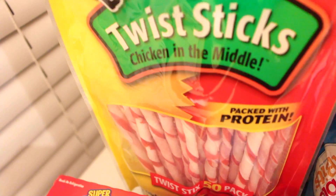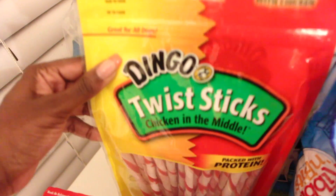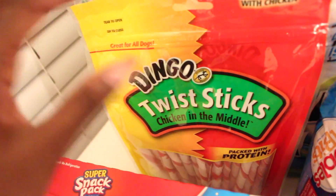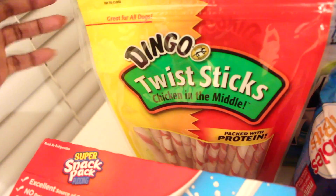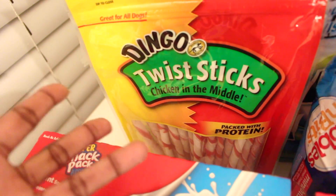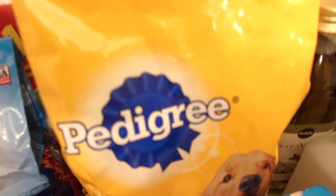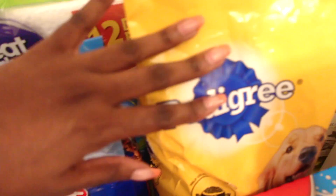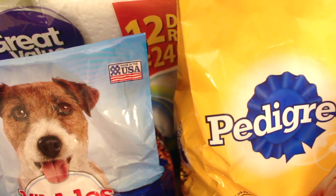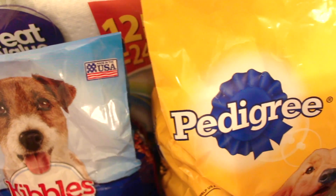Now I also had to pick up stuff for my dog Sasha, and these twist sticks are her favorite treat of all time. I've never seen her react to any other treat the way she does to these. They're kind of expensive but you get 50 in a pack so they last over a month if you only give your dog one treat a day, which I do — usually right after she goes to the bathroom outside. I also got Kibbles and Bits dog food and the Pedigree brand. The reason I have two different dog foods is because sometimes Sasha gets sick and tired of eating the same food, so she can taste different things throughout the month.